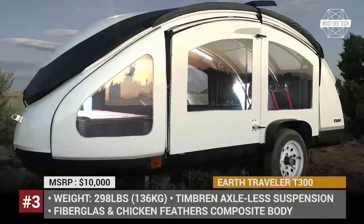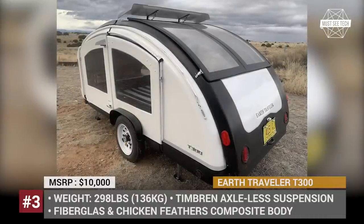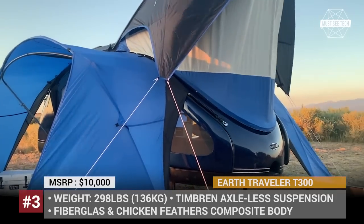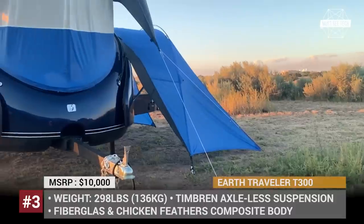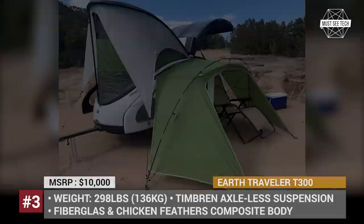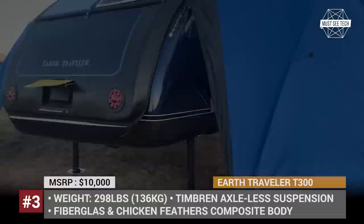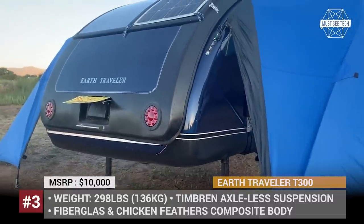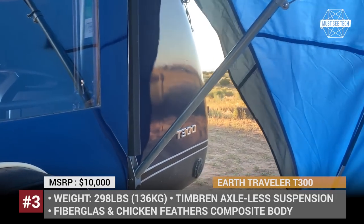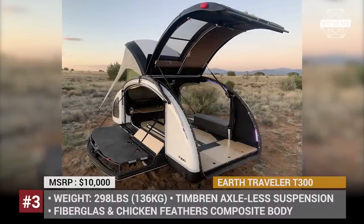Earth Traveler T300. This is the latest iteration of the extremely lightweight trailer devised by the New Mexico start-up, led by its founder and lead inventor Angel Erlanda. This model has a one-piece composite body constructed using fiberglass and resin-reinforced material from chicken feathers. As standard, it gets an off-road 3D Timbrun axle-less suspension and all-terrain tires. You can also add a more rugged off-road package with 33-inch BF Goodrich tires, surge brakes, and Jeep-style fenders.